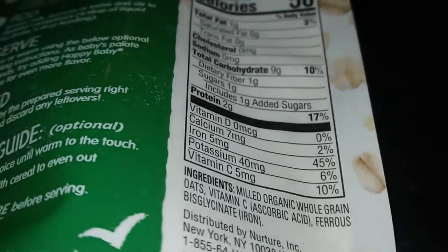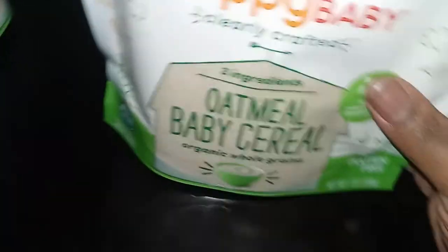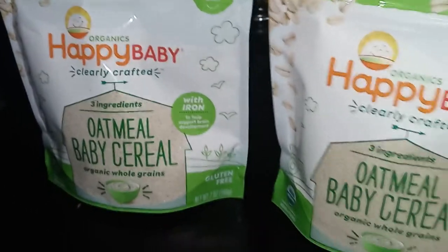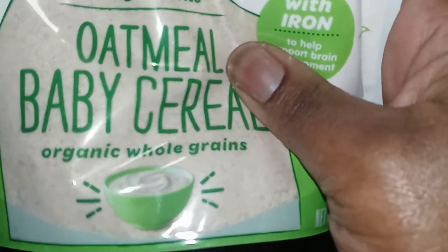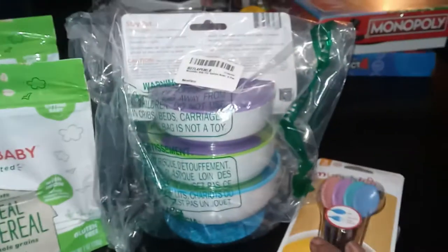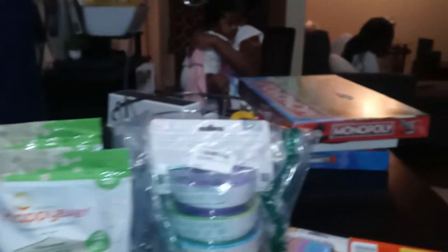It has organic whole grain oats, vitamin C, and iron — so that is three ingredients. If you're looking into a new organic baby cereal or baby oatmeal, this is what it looks like. I'm going to open one up since I didn't realize I ordered two. I can see the cereal right through the plastic — it just feels weird in the packaging. So she's got her bowls, her spoons, her garbage bags, and those games. I wish I had known Kira already had Connect Four. Anyway, that's everything — we're about to chill out.